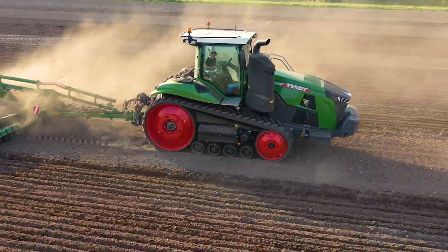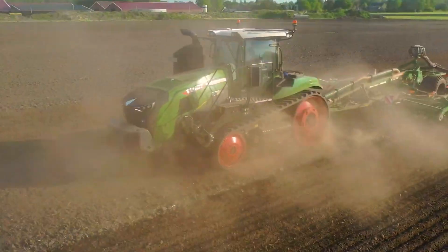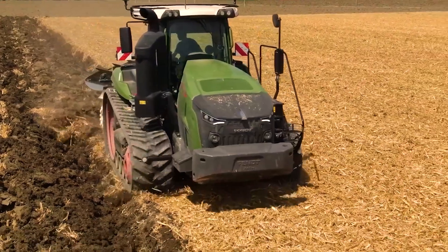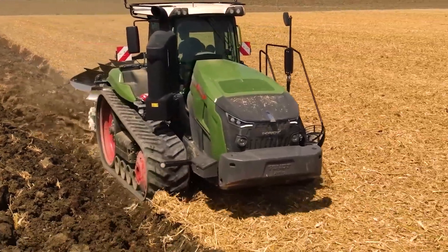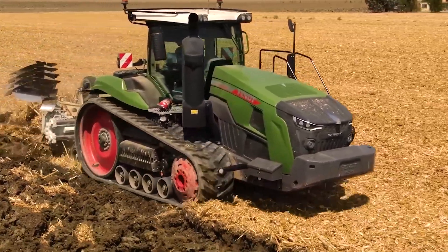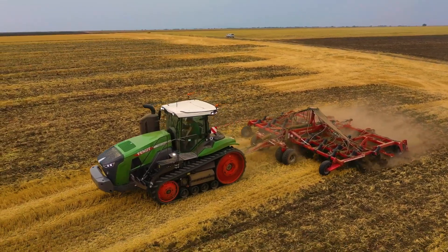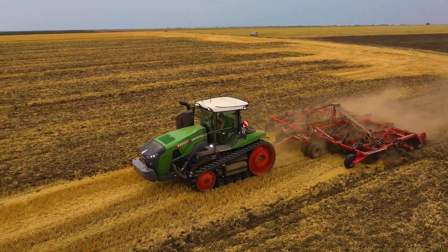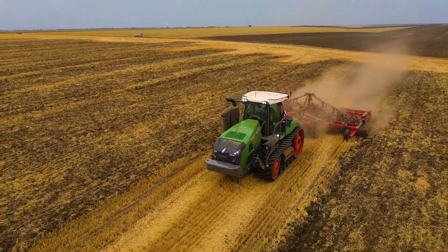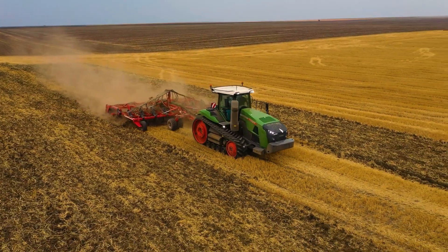Continuing our list with the Fendt 1067 Vario MT, one of the most powerful tractors of its era. This tractor is equipped with a MAN engine of 16.2 liters and six cylinders, offering a rated power of 673 horsepower. The maximum torque is 3,100 newton meters at 1,450 revolutions per minute. The Fendt 1067 Vario MT has a maximum rear hitch lifting capacity of 9,172 kilograms and can reach a maximum speed of 40 kilometers per hour, thanks to the TF 400 Vario continuously variable transmission.